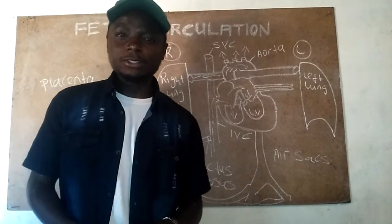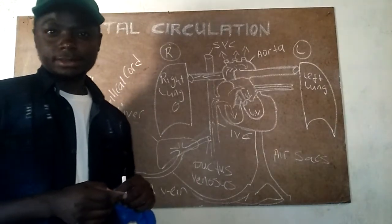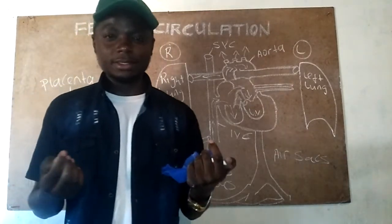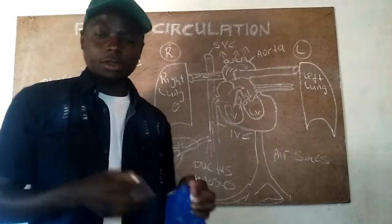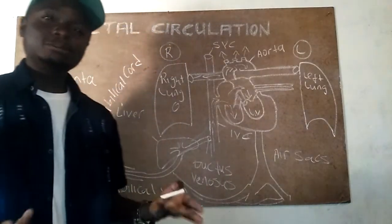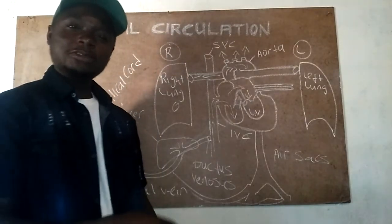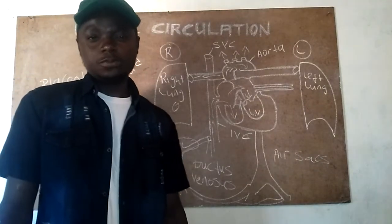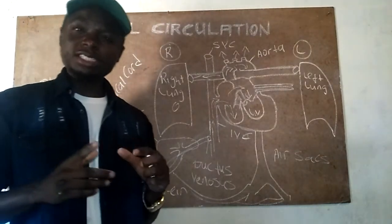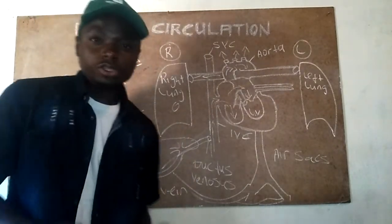Having talked about the fetal circulation and how blood flows through the fetus, we are now going to talk about the changes that happen when the umbilical cord is cut. Everyone in the uterus depends on their mother for everything, but once the umbilical cord is cut the baby has to be independent. According to research, this is the most difficult adaptation that the baby undergoes in their life.